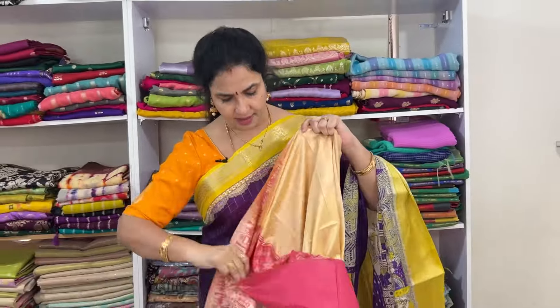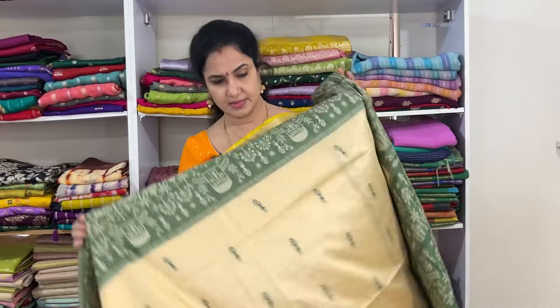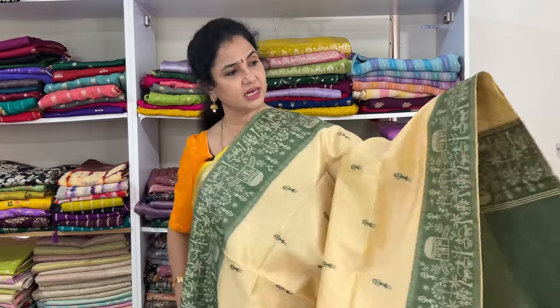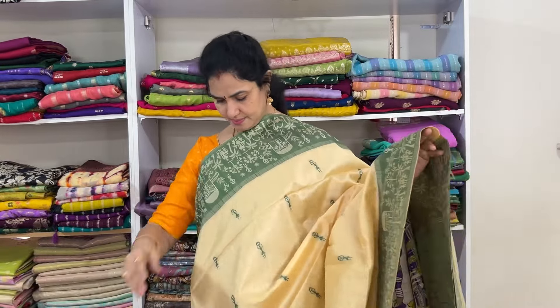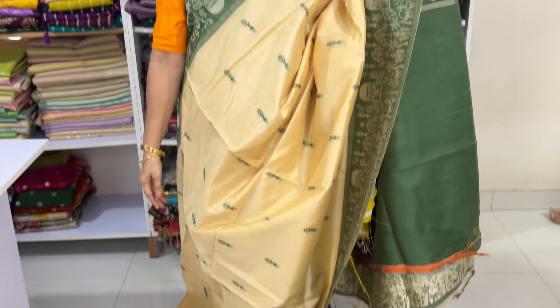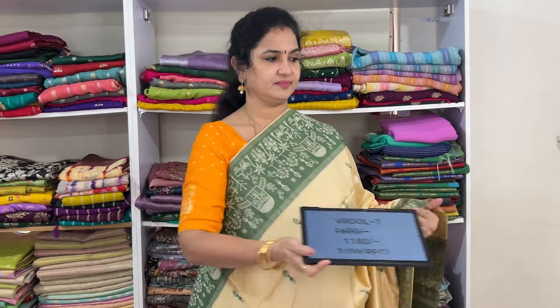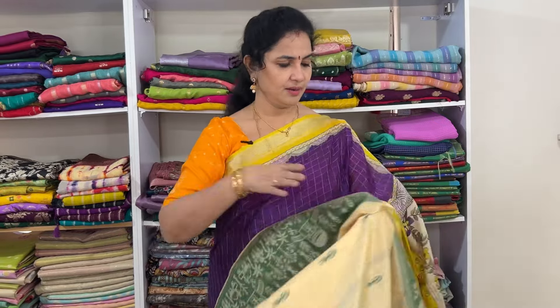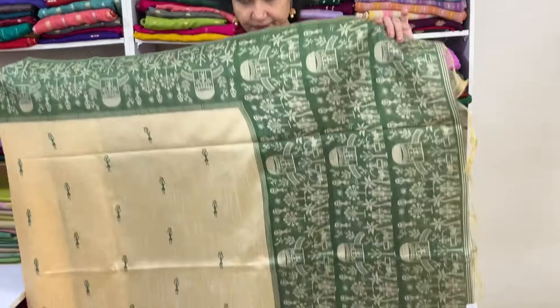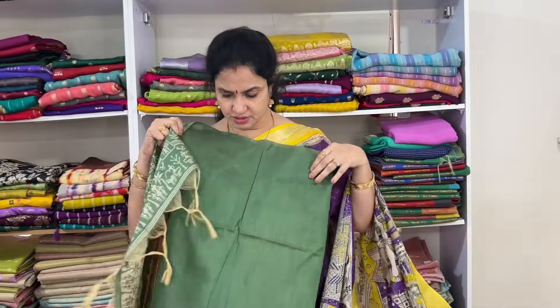This is the pallu. The blouse is a beautiful dhani color — combination of blouse with borders, very classy. Classy color, classy saree. Product code Vrdol 3, price 1180, free shipping.